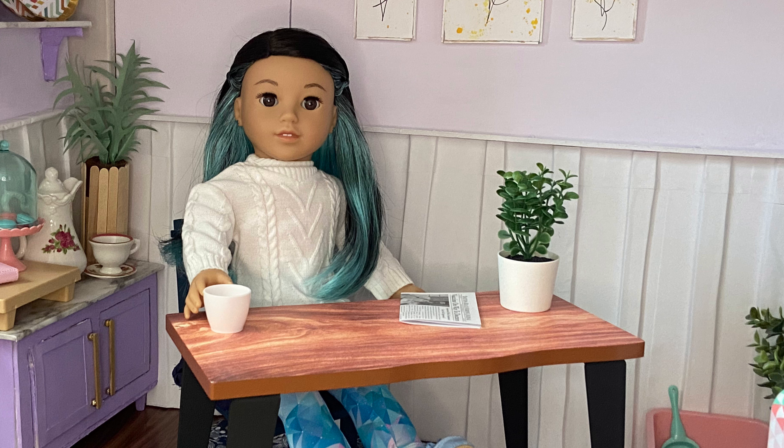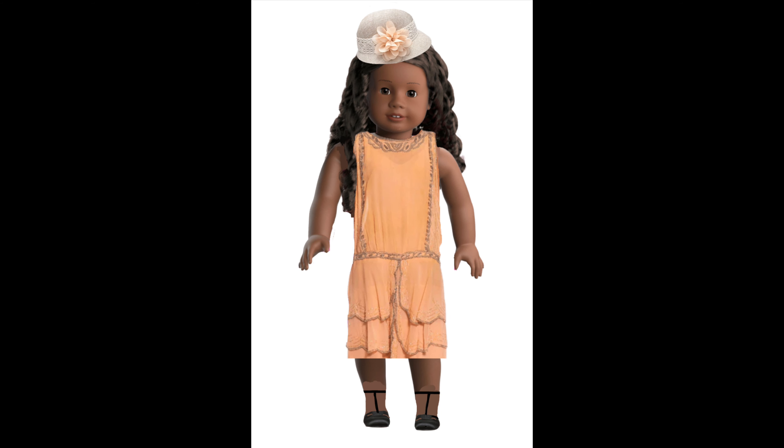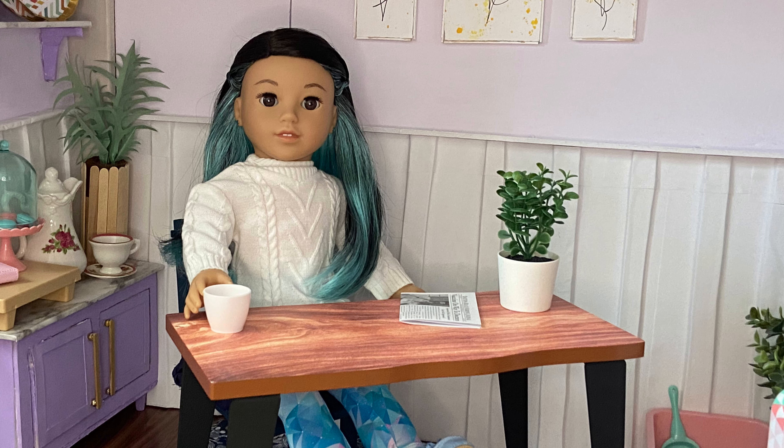Just so you know, take everything I've said throughout the whole video with a grain of salt, because we honestly don't really know. All of this is just speculation, but even though this isn't 100% guaranteed, I am really excited for Claudie's doll to come out on August 23rd, 2022.